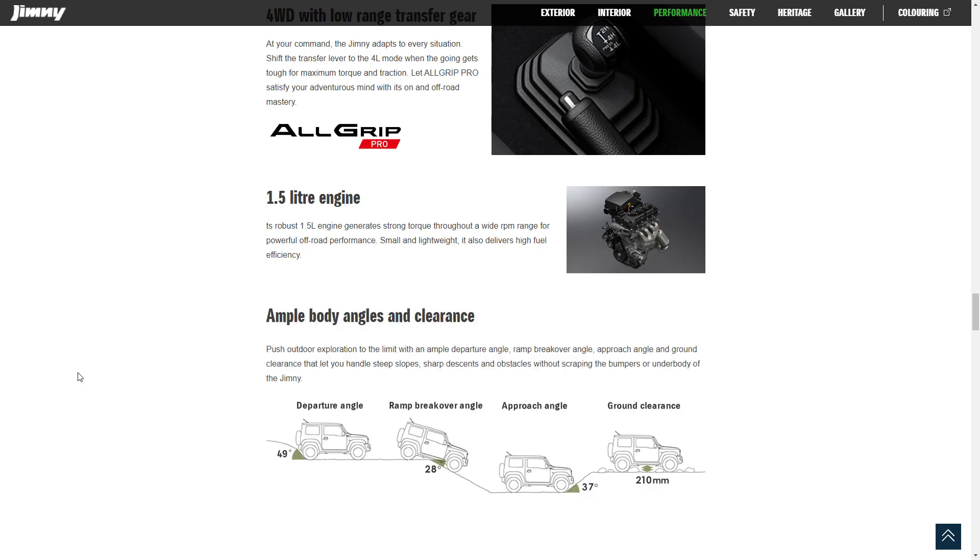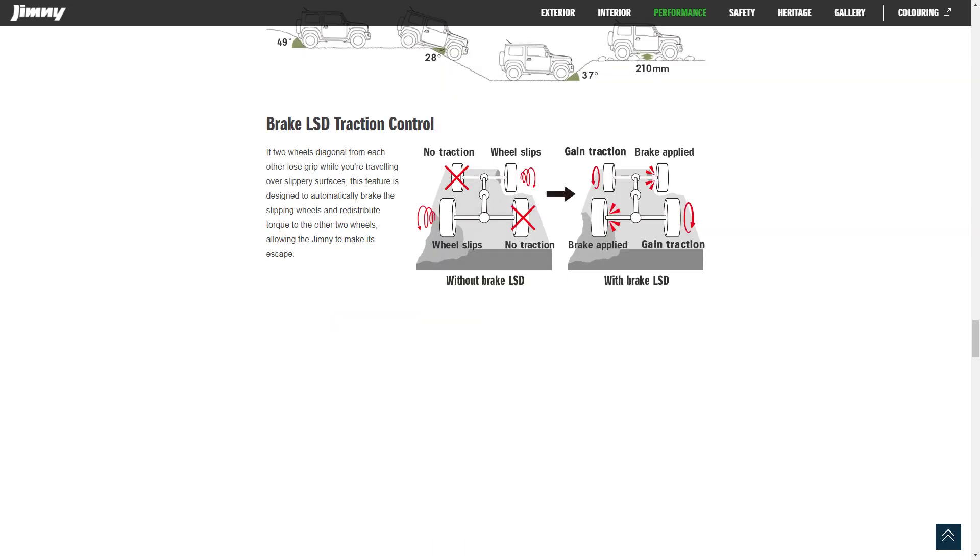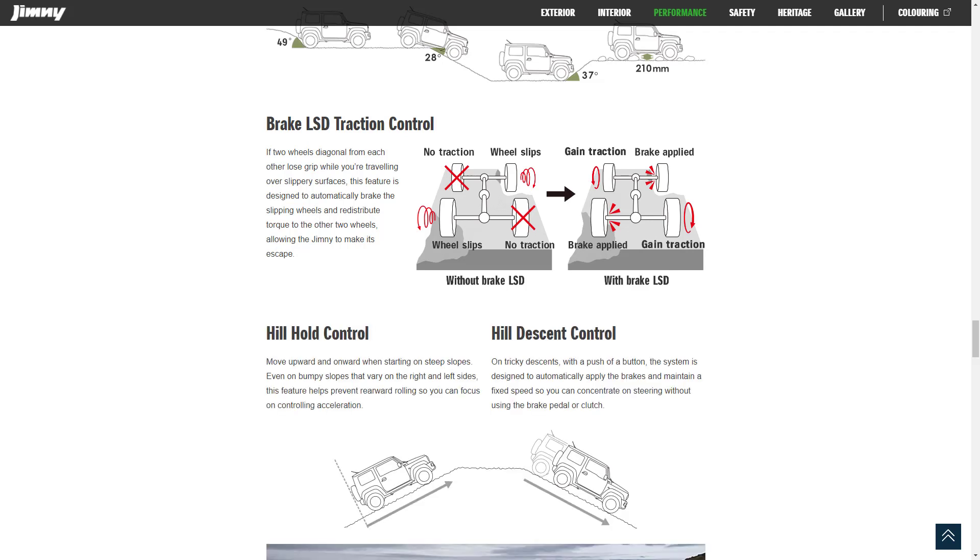They talk about ample body angles and clearance: a departure angle of 49 degrees, a ramp breakover angle of 28 degrees, an approach angle of 37 degrees, and ground clearance of 210 millimeters. This helps tackle steep slopes, sharp descents, and obstacles without scraping the bumpers or underbody. The 2021 Suzuki Jimny also features brake LSD traction control, designed to automatically brake slipping wheels and redistribute torque to the other wheel. There's also hill hold control and hill descent control.